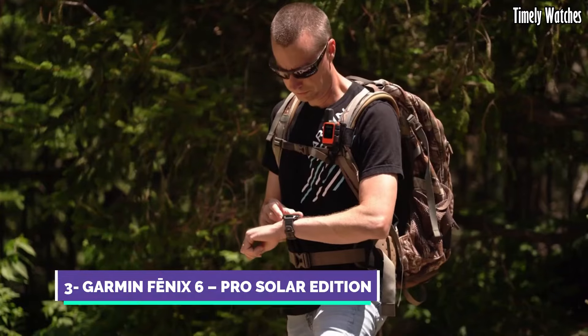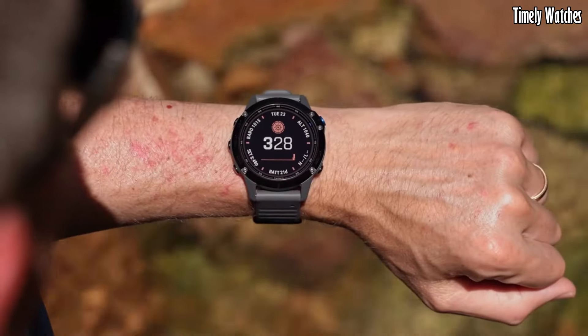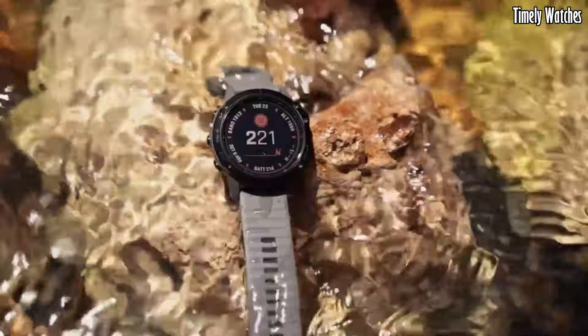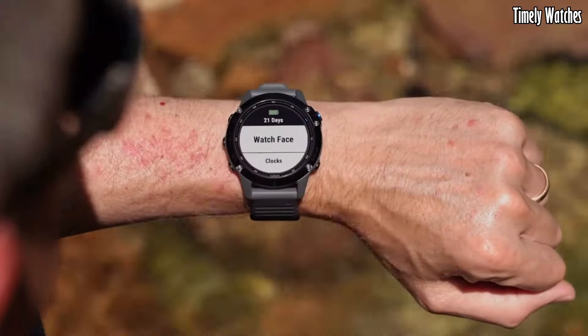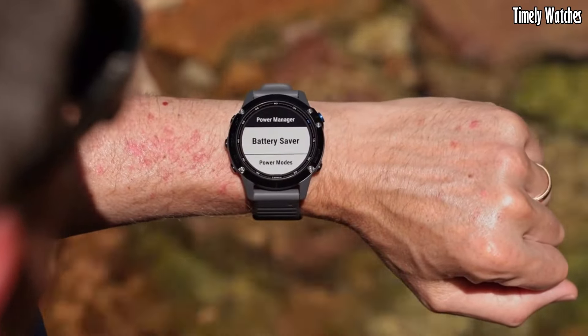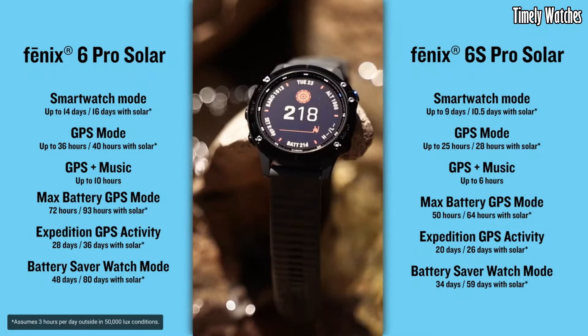Number 3: Garmin Fenix 6 is a premium multi-sport GPS smartwatch designed for athletes and outdoor enthusiasts. Its key functions include GPS tracking for precise location data, heart rate monitoring, and numerous sports profiles for tracking various activities. It offers advanced performance metrics, training load analysis, and recovery advisor to optimize training.